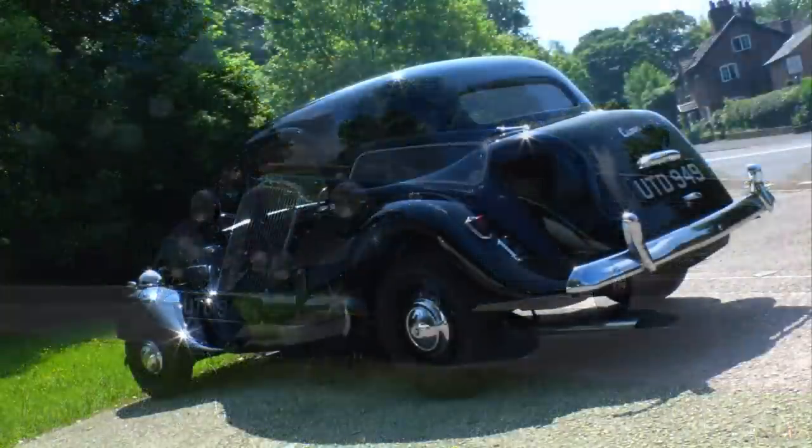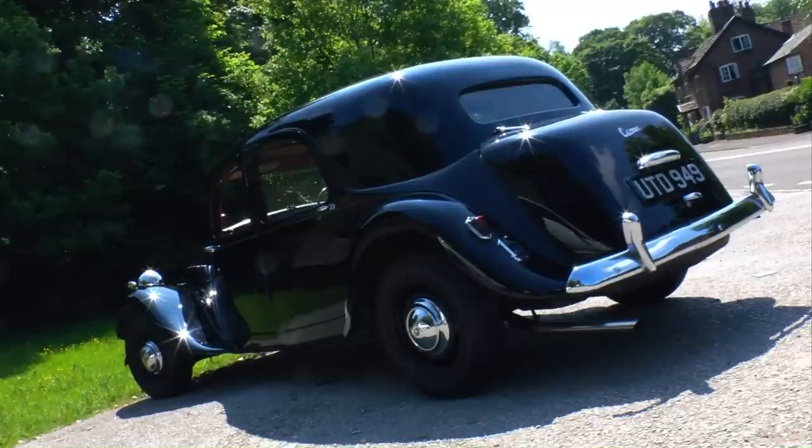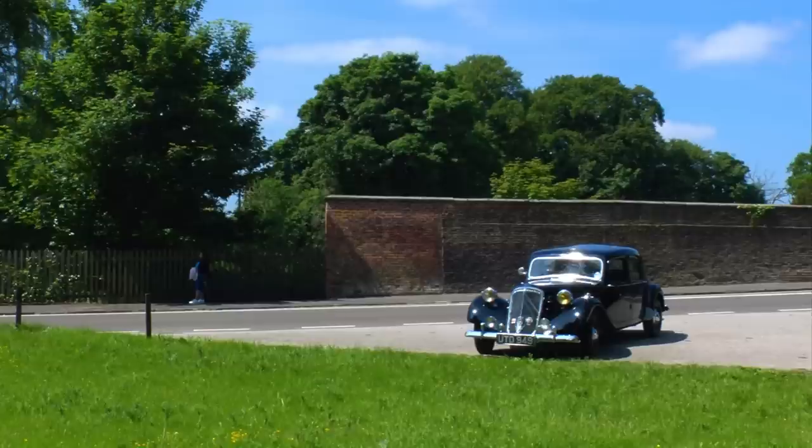Traction Avants were built in the main Citroën factory in Paris, as well as in Belgium, Denmark, Germany, and the UK, where the factory was in Slough, west of London. In total, over 25,000 right-hand-drive Traction Avants were assembled there.